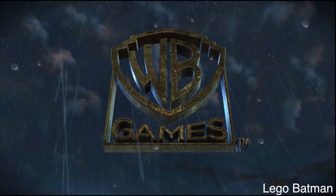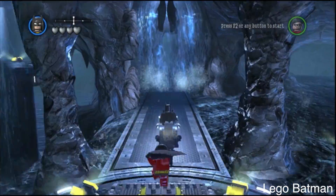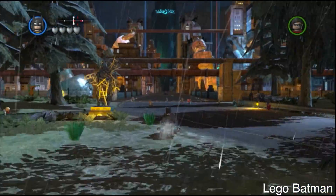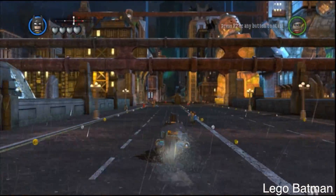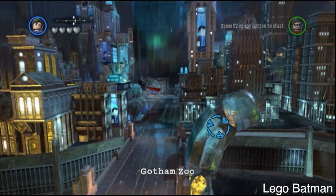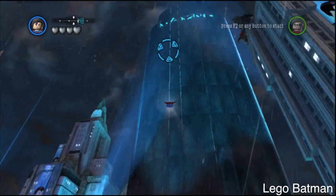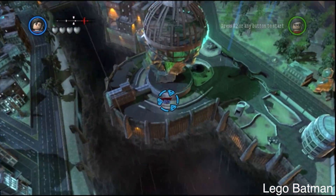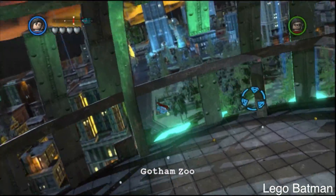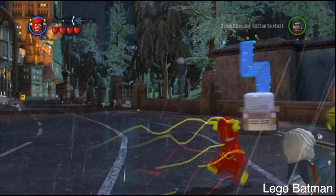Now moving on to some gaming tests. I haven't had a chance to download any what you might consider good games, but I have downloaded LEGO Batman 2 and FIFA 12 to show as examples. Both games run very smoothly and look absolutely amazing on this 2560 x 1440 display.